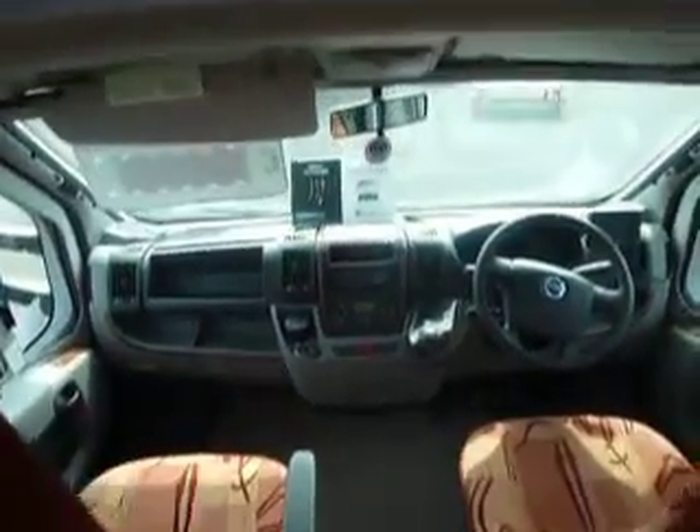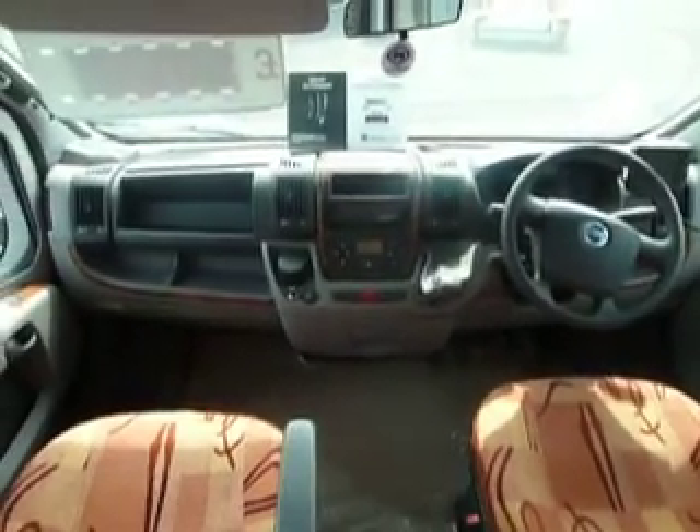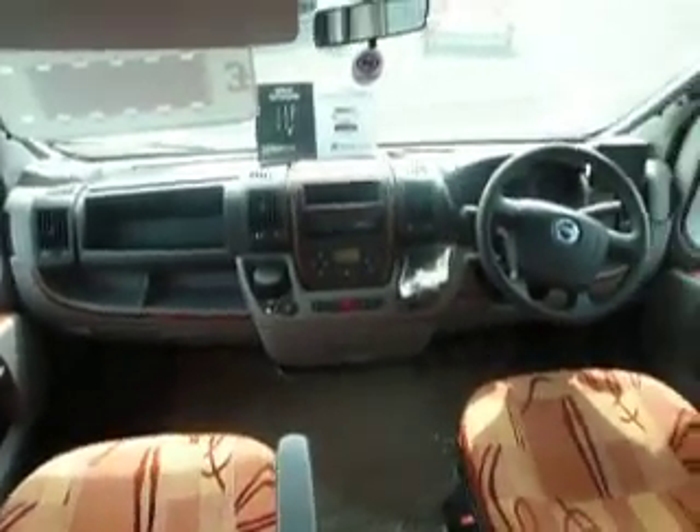Another big double bed above the cab — absolutely fantastic. Now as I said it's a 3 litre, it does have cruise control, and it does have air conditioning. Fantastic.